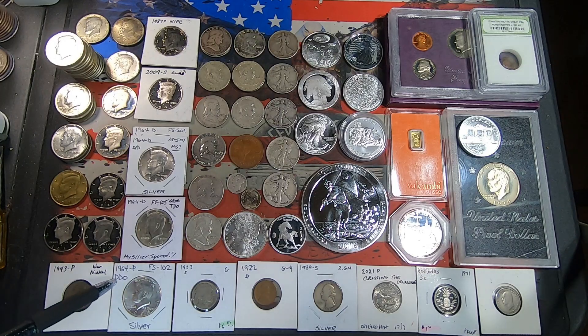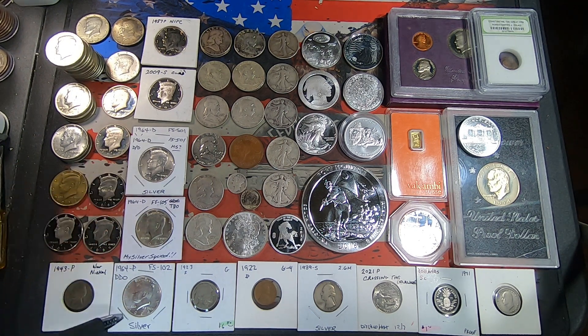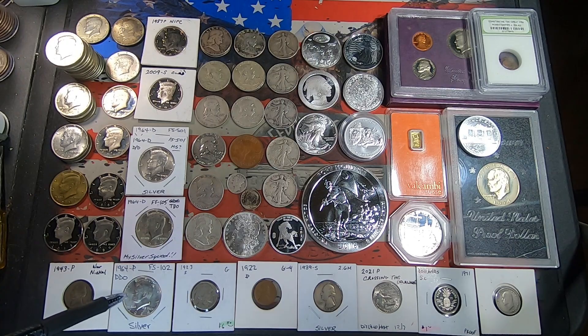Then on to the next one: we got a 1964 Philly that is also a DDO — it is the FS-102 variety. That coin is in pretty good shape; same with the other one. They possibly could both be graders, but we'll decide that in the future. I'll put the pictures up of both coins now.